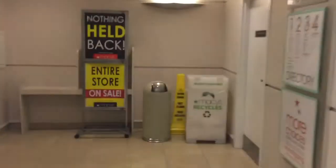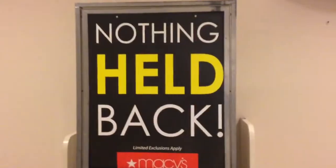Here we come to the elevator at Macy's at Fountain Place in downtown Cincinnati, Ohio. There's the elevator sign. And guess what? Stores closing in March. Nothing held back — entire store on sale.